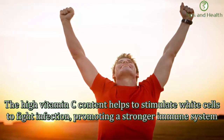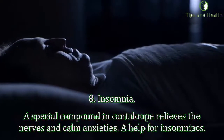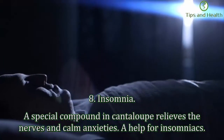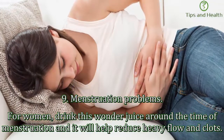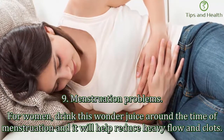Seventh, cantaloupe melon helps strengthen the immune system. The high vitamin C content helps to stimulate white blood cells to fight infection, promoting a stronger immune system. Eighth, insomnia: a special compound in cantaloupe relieves the nervous system and calms anxieties, making it a help for insomniacs.